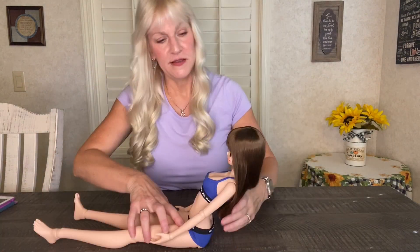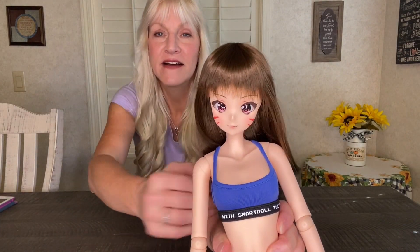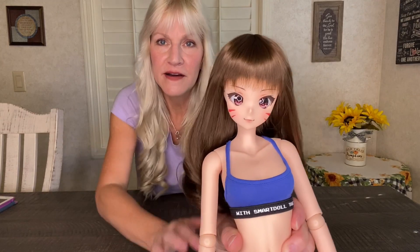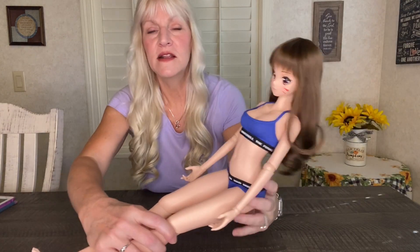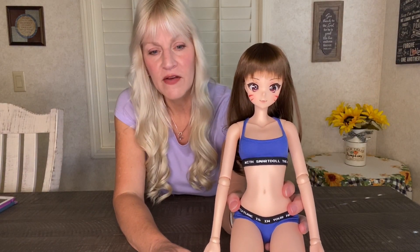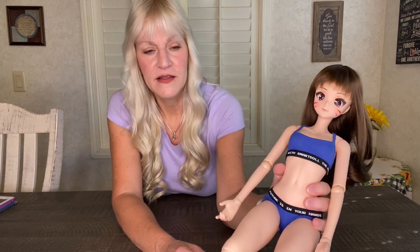Let me get her wig on her and see what she looks like. Yeah, she looks adorable with it on — I love it, she's such a cutie. She has such a sweet little face and I really love the anime girls. I've really been getting into them more and more. I've got several now and I love having a mix of the semi-real and the anime together — they go well together, in my opinion.